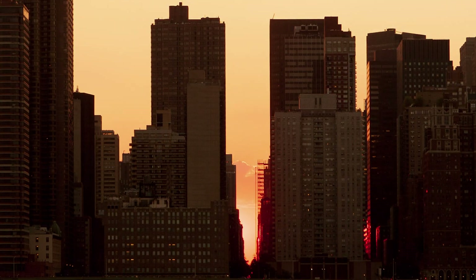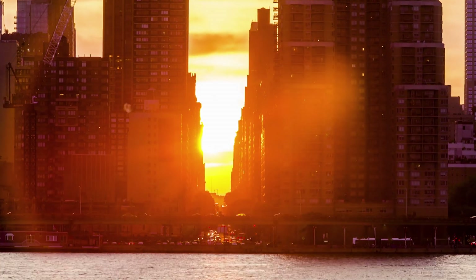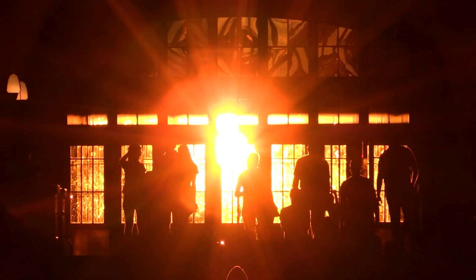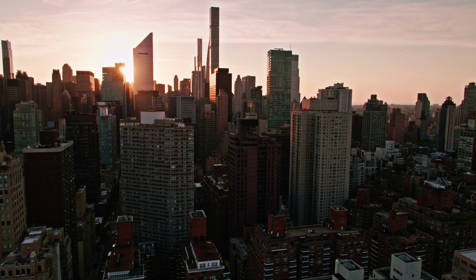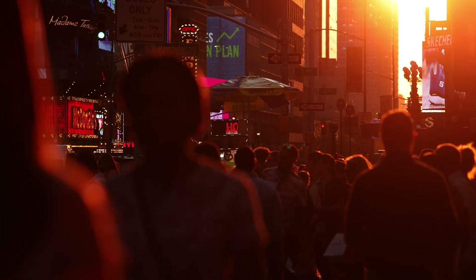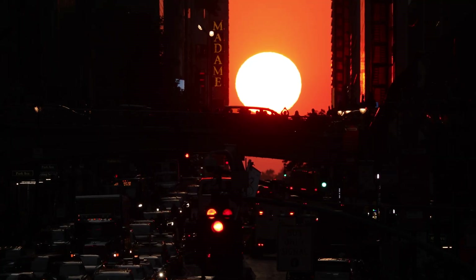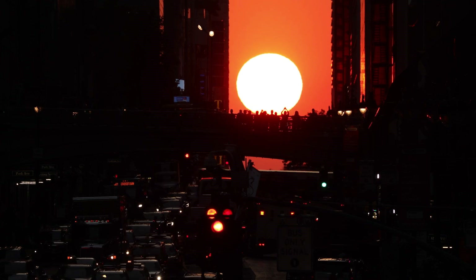Manhattanhenge is a name that we've given to the days of the year when the sun sets perfectly aligned with the grid of Manhattan. I think Manhattanhenge is really a reminder that we live on this spinning rock that's also moving around the sun in an orbit. We have arrived at this position where you could stand in the middle of this great gridded city, take your finger and point it down the middle of 42nd Street, and a line would extend from your arm all the way out 93 million miles to intersect the exact position that the sun is in, in that moment. Manhattanhenge is really astronomy in your face.